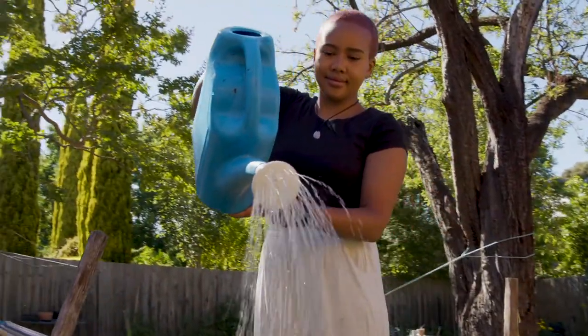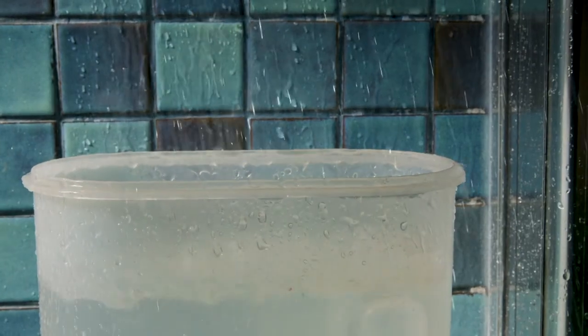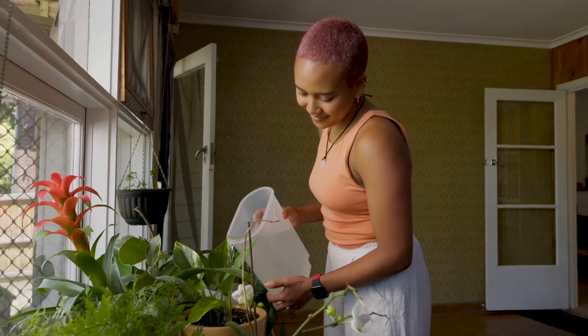We save water around the house in various ways. Lots of buckets, really — it's super high-tech. Buckets outside to collect rainwater, buckets in the shower. We use it for watering the garden.